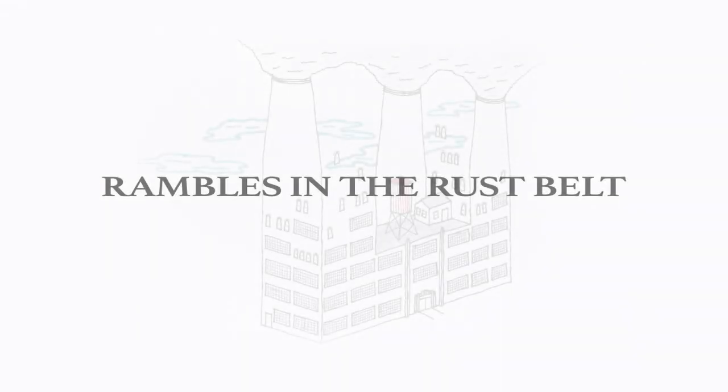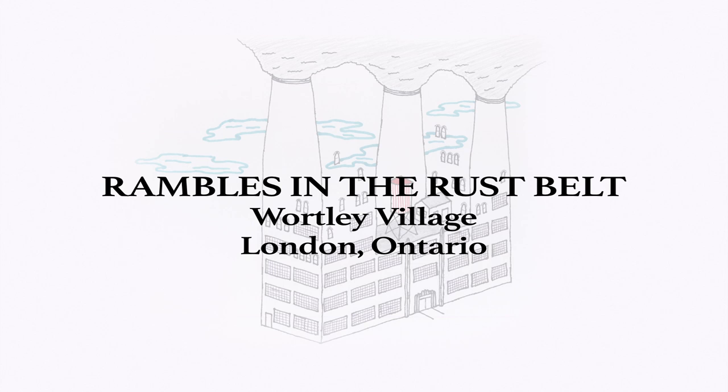Welcome to Whartley Village. As usual, this video is designed as an aid to exploration. Log off the computer, pull up this video on your phone, and go for a walk.